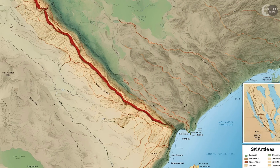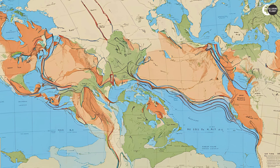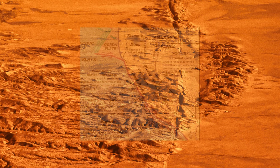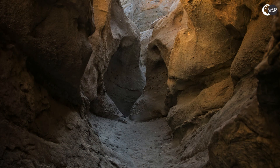The San Andreas Fault is a transform boundary, which occurs when two tectonic plates slide past one other horizontally. This fault separates the Pacific Plate and the North American Plate, two enormous regions of the Earth's crust.